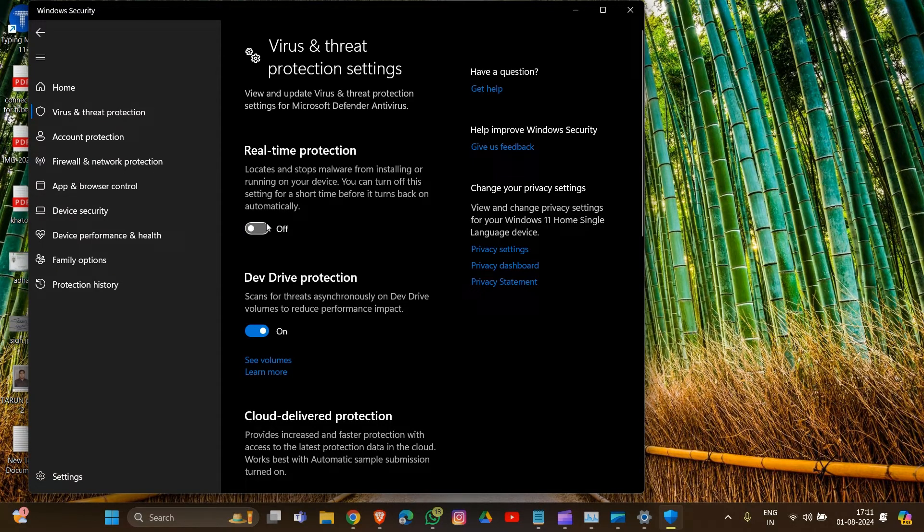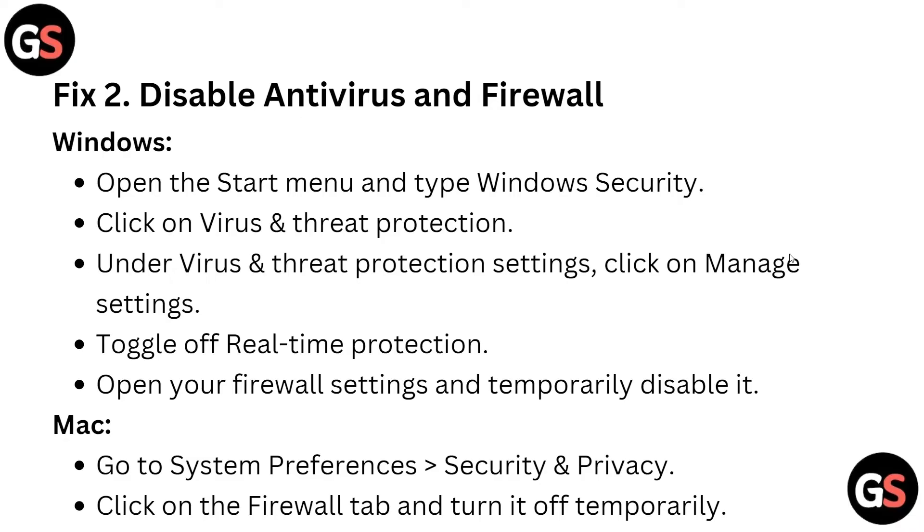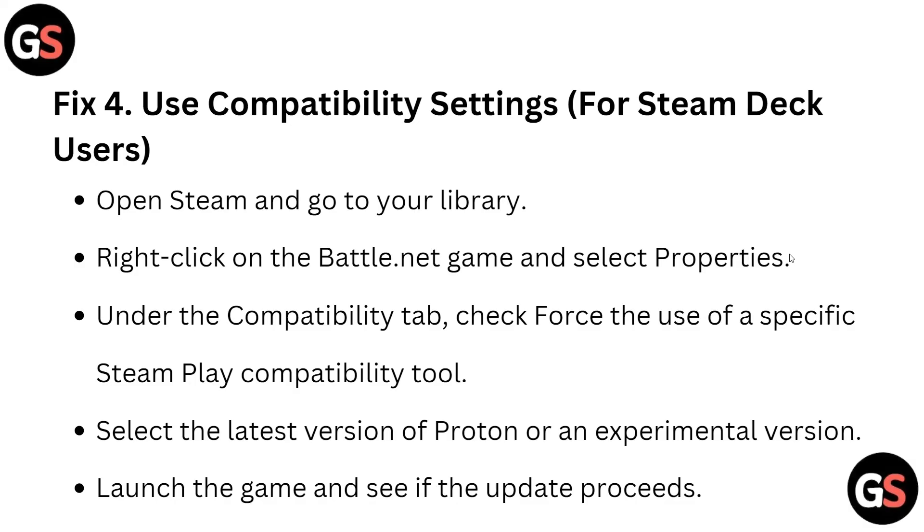That's how you complete this solution on your system. Also, open your firewall settings and disable it. For Mac, go into System Preferences, then Security and Privacy, click on the Firewall tab, and turn it off temporarily. That covers fix two.